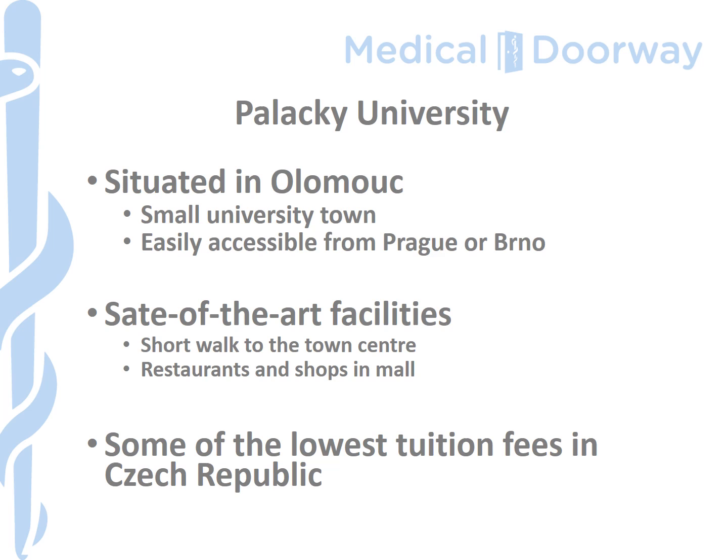Olomouc is a smaller town than other destinations in the Czech Republic, with Prague being the capital and Brno being the second city. Olomouc has about a hundred thousand people, so it is a small town in comparison. You do have to travel to Olomouc from Prague or Brno when flying into the Czech Republic, but the fact that it is a smaller town means that the cost of living is lower than most places in the Czech Republic, especially Prague.